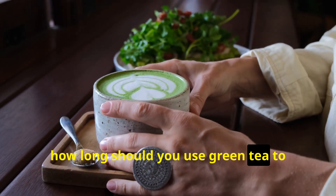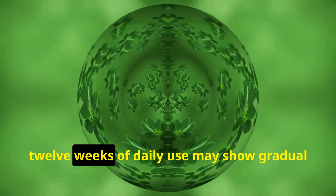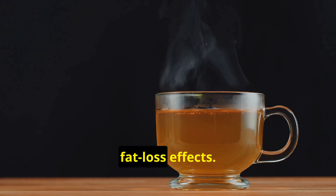How long should you use green tea to notice any effects? A minimum duration of about eight to twelve weeks of daily use may show gradual fat loss effects.